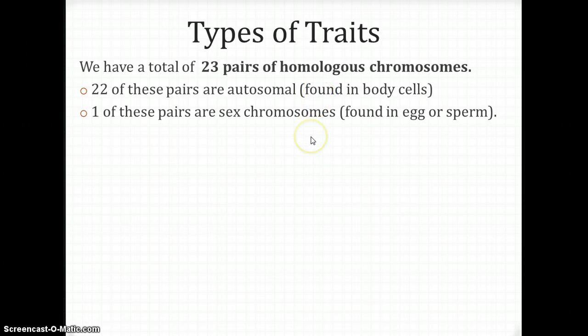One of these pairs are sex chromosomes, found in the egg or the sperm. If you are a woman, you have two X chromosomes. If you are a man, you have an X and a Y. So the female has XX and the male has XY.